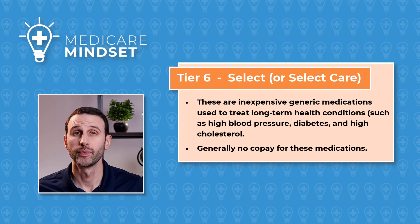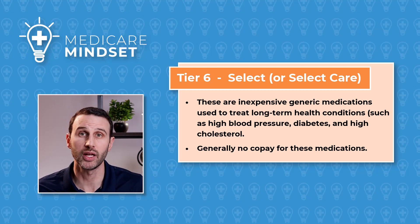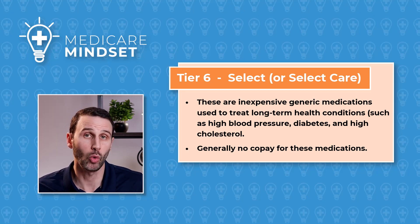Lastly, we have Tier 6, which is called Select or Select Care Drugs. This is kind of a wildcard tier because you'll see super inexpensive generics and also certain diabetic medications at a very reasonable cost. So if you have any Tier 6 medications, don't expect to pay much or anything at all.